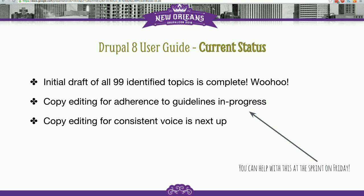We're in that copy editing phase right now, and people are actively working on it. It's definitely something we could use help with if people are interested.